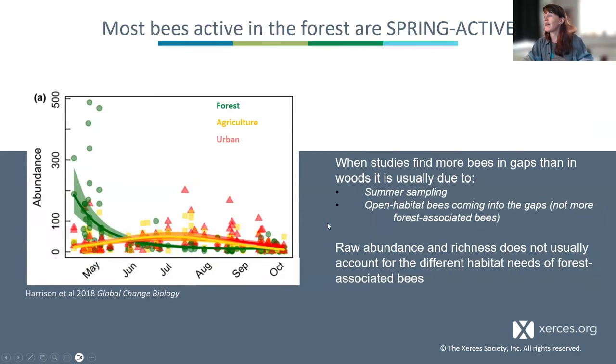Often when we find studies showing more bees in forest gaps, those are summer sampling studies, and the bees in those species lists are often classified as open habitat bees coming into those gaps — not necessarily increasing forest-associated bees. We need different habitat needs for different groups of bees in order to maintain our full complement of species, rather than simply saying open habitats have more species. It's different groups at different successional and disturbance stages.